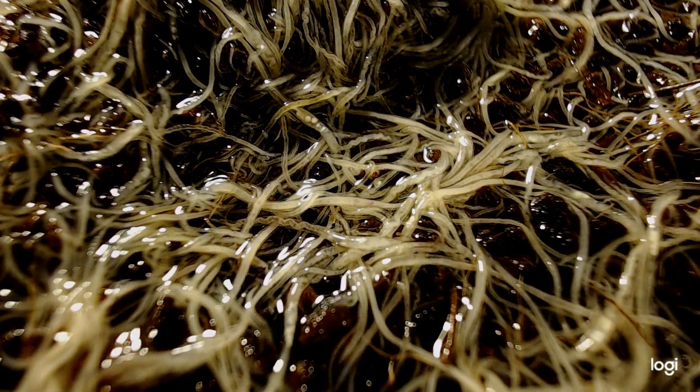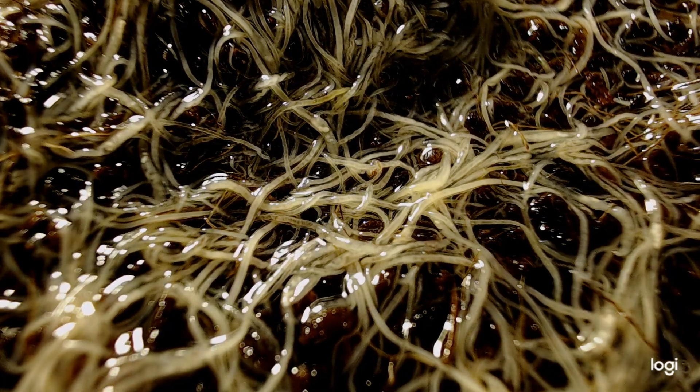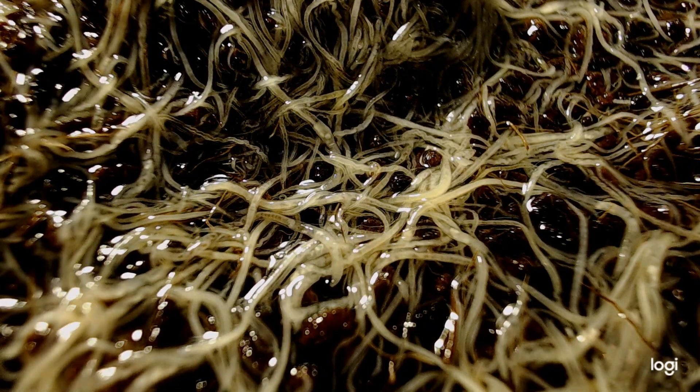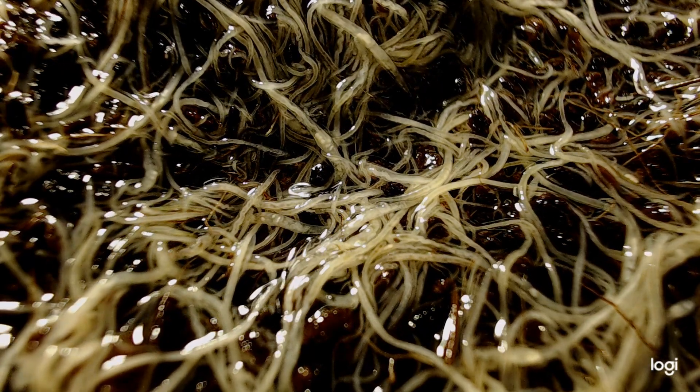A white worm culture can produce a lot of worms to feed a lot of fish. I probably get half of my fish food from white worms alone, and I culture a couple of different things. So white worms are a really, really great culture.